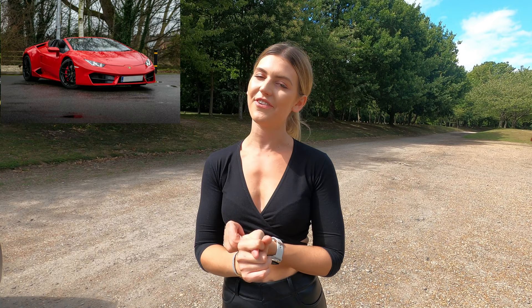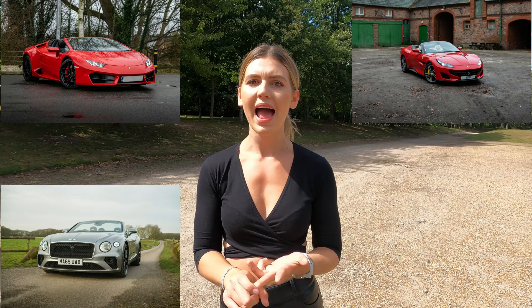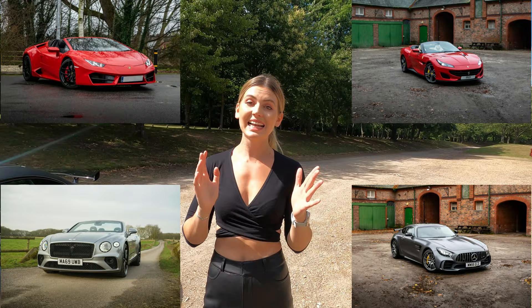Hi guys and welcome back to my YouTube channel. For this video I've partnered up with one of my amazing sponsors, Prestige Car Hire. I asked my followers on Instagram to vote between four different cars: the Lamborghini 582 Spyder, the Ferrari Portofino, the Bentley Continental, and the Mercedes GTR. The clear winner chosen by my followers was the Mercedes AMG GTR.